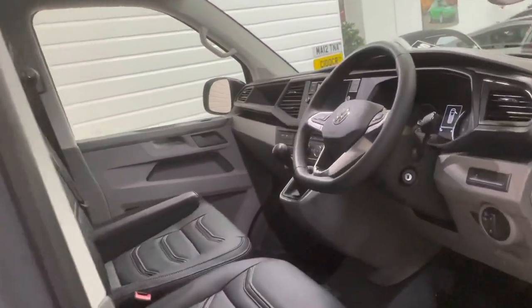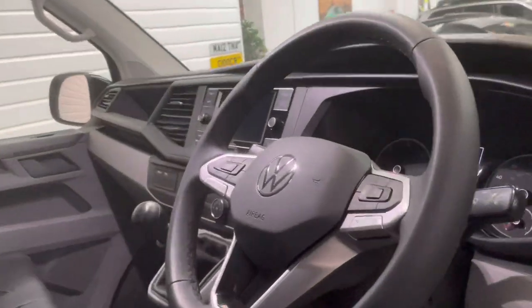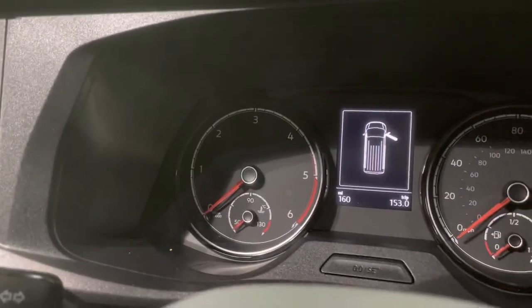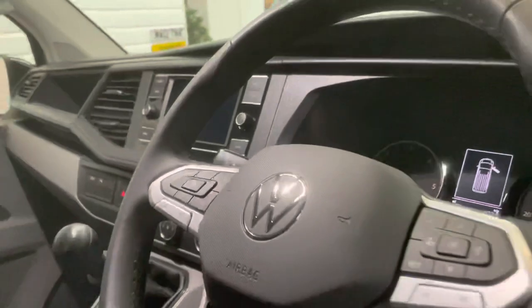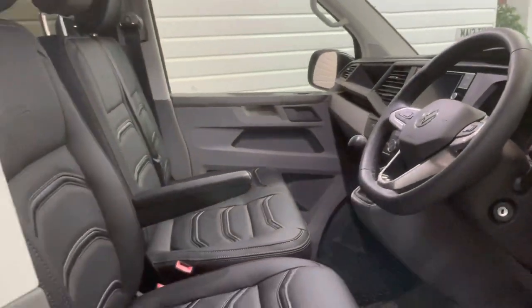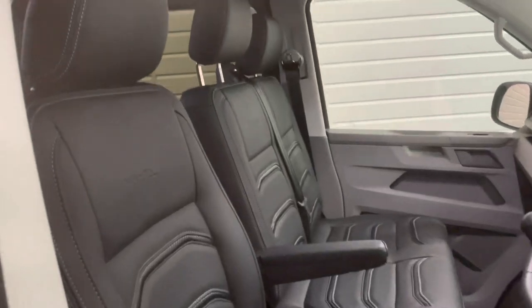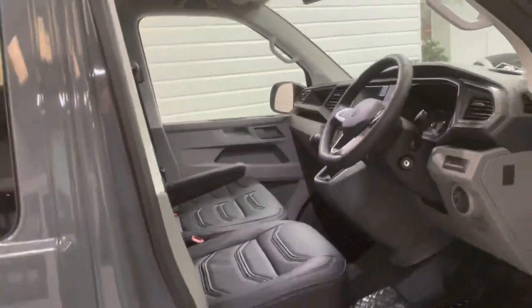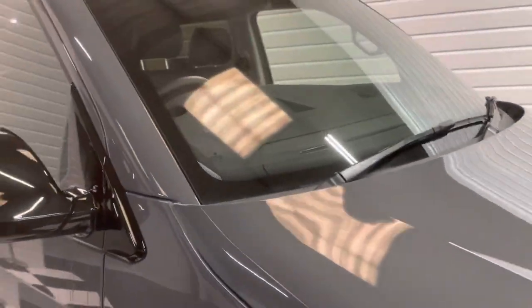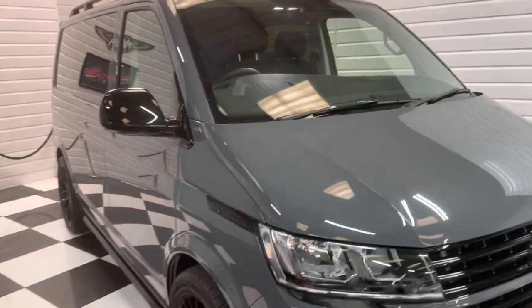The lights and lenses have been smoked too. As mentioned, this is a delivery mileage vehicle so only covered 160 miles. It comes with Volkswagen warranty and roadside assist — three years from date of registration. This is a VAT qualifying vehicle so if purchasing through a van registered business you may well be able to claim some or all of the VAT back.